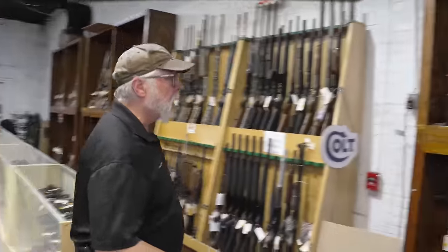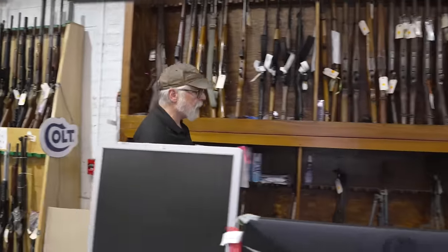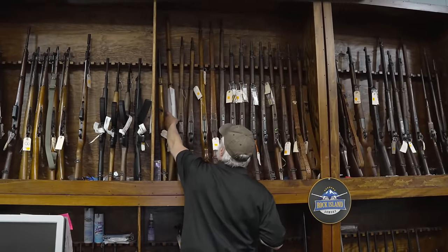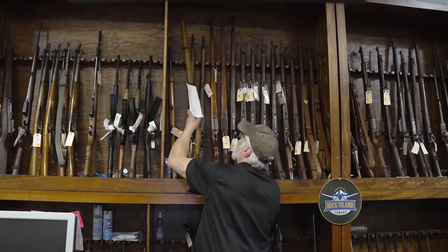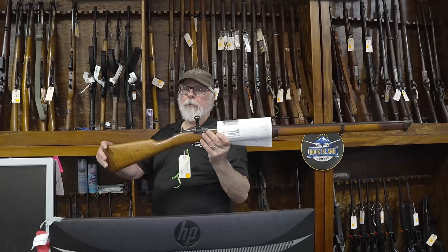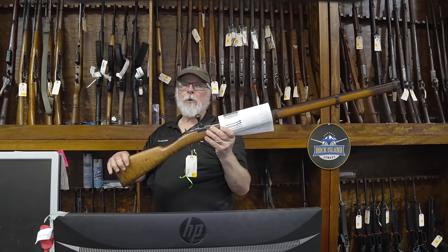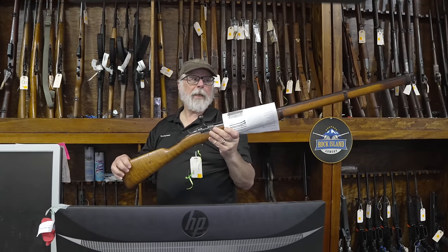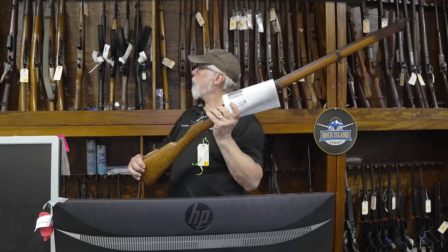How about some rifles? If you're looking for something old and unusual, how about a Swedish Krag? If you're a reloader, you can't reload for this one. This was used back in the 1880s and 1890s by Sweden and Norway.